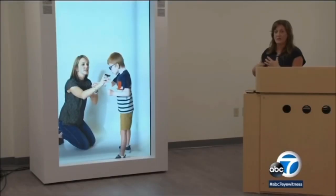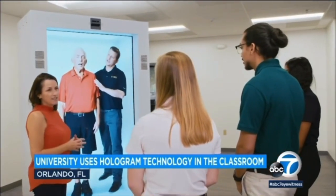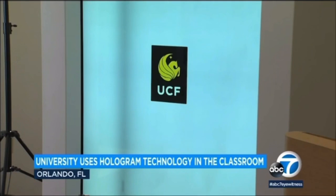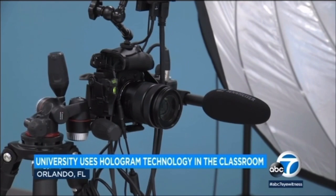For the first time ever, a university is incorporating hologram technology in the classroom, thanks to technology from a company here in Los Angeles. The University of Central Florida is using the technology that produces a lifelike person in hologram form to help train students going into a healthcare profession. Using a 4K camera, a lifelike patient can be beamed in from anywhere, live or pre-recorded. It's from the LA company Portal. The pandemic accentuated the need for telehealth and remote learning.